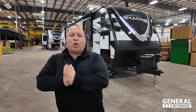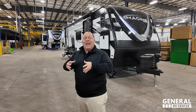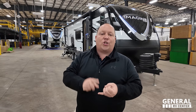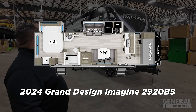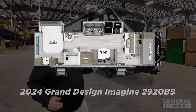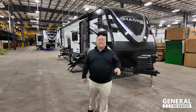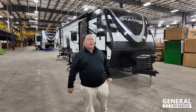Today we're in Middlebury, Indiana at Grand Design's headquarters, showing you a new style of travel trailer being done in the RV industry. This is focusing more on the master bedroom in the rear, giving you a ton of space with a tiny flex space up front that's good for storage or bunk beds. This is a 2024 Grand Design Imagine Model 2920BS. We're going to look at outside features, inside features, and then give you three things we love and three things we dislike about the Imagine.